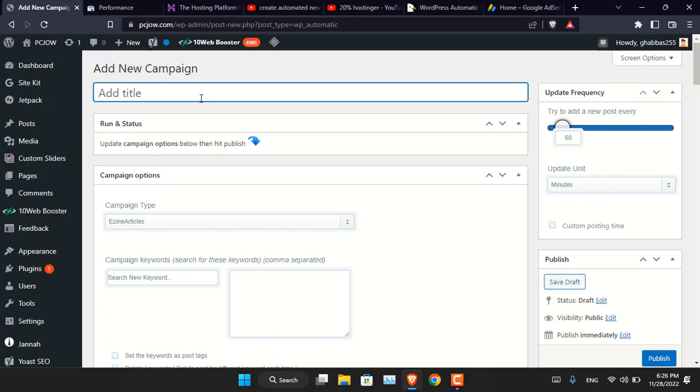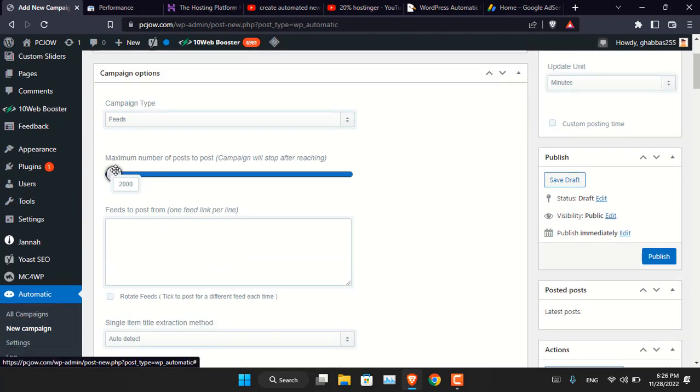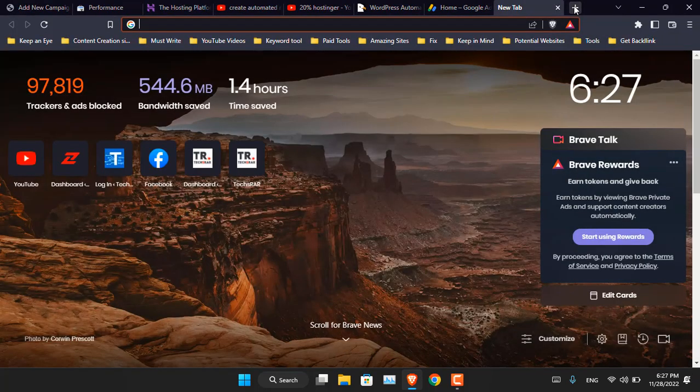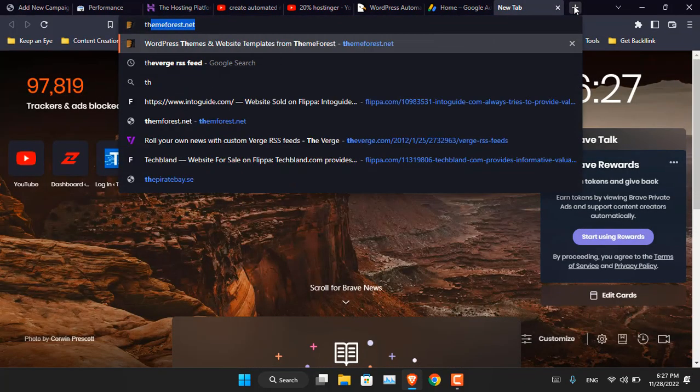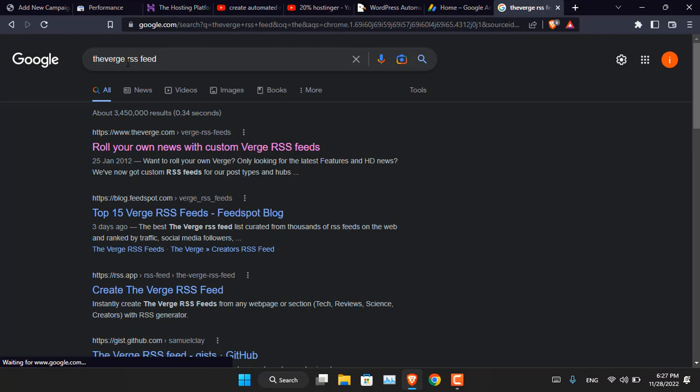Click on 'New Campaign' and name the campaign whatever you want — for instance if it is about Android, name it 'Android' or 'Apple' or any other section. The campaign type must be 'Feeds.' Now configure the maximum posts that this campaign should publish to your website, and paste the RSS feed of the website whose content you want published. To get the RSS feed, simply search for it — for instance, searching 'The Verge RSS feed' on Google.